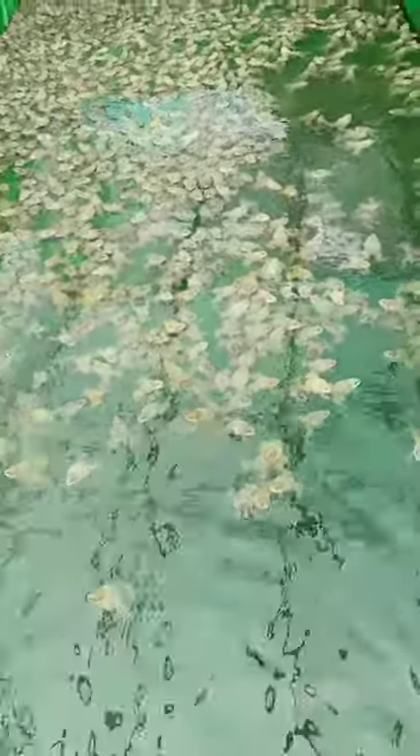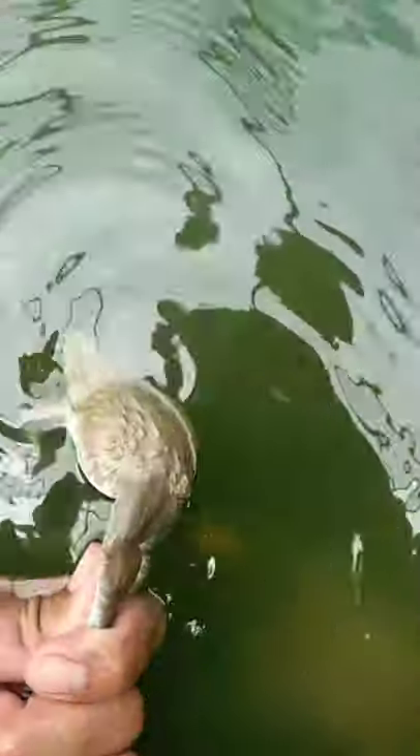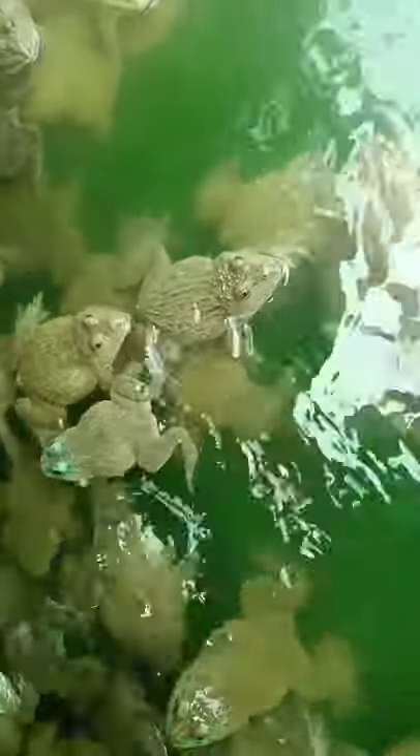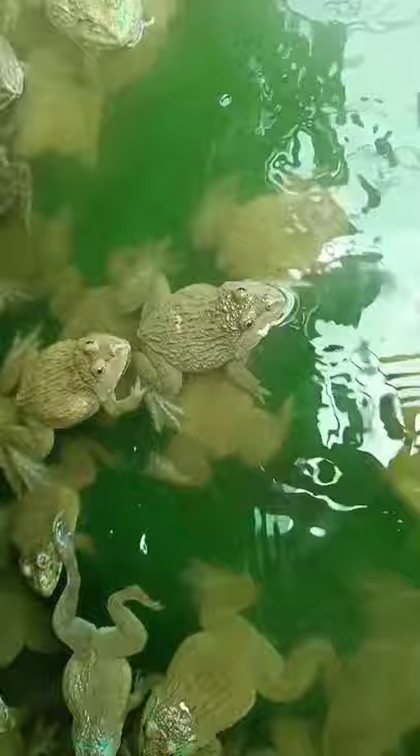You can see the frogs — oh my god, you can't see! A lot of frogs, everyone. Let's see the frog farm.